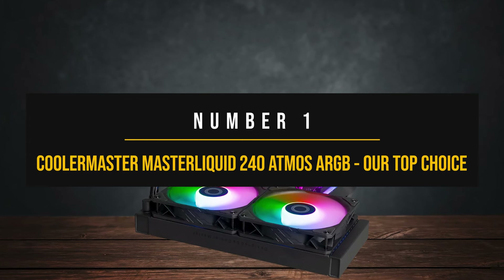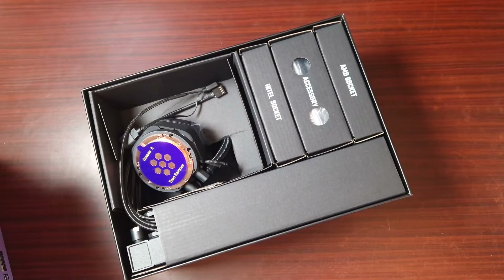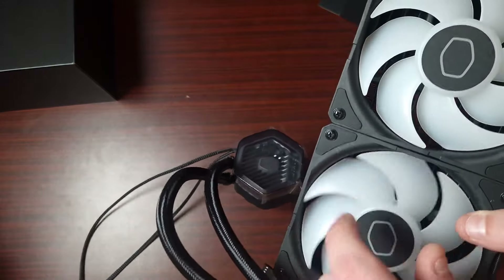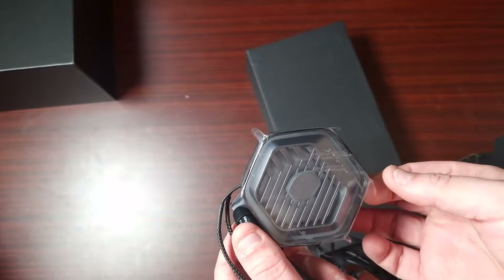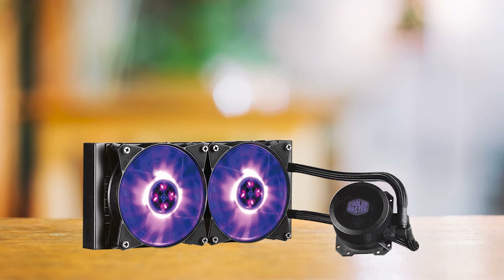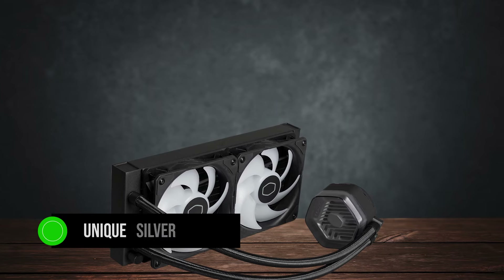Number 1: Cooler Master Master Liquid 240 Atmos ARGB — our top choice. The Cooler Master Master Liquid 240 Atmos RGB is the type of cooler that fits almost any PC build, whether budget or high-end, simply because its price is almost too good to be true. It delivers in performance, aesthetics, and reliability, while costing just around 100 bucks. The eye-catching pump design will grab your attention the most, with its hexagon-shaped head and unique silver accents running inside the transparent pump cover.